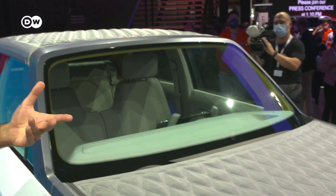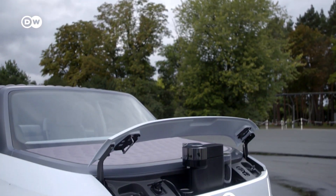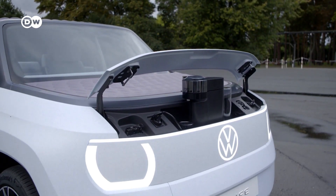The front of the car was reserved for the motor. But luckily we don't need so much space under the hood of an electric car, so we can use the front for other purposes — for a built-in coffee machine, for example.